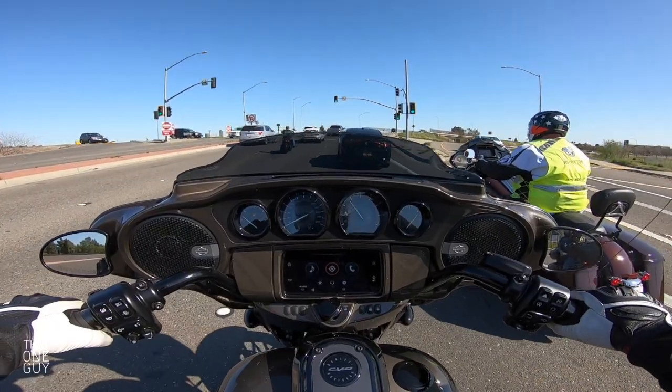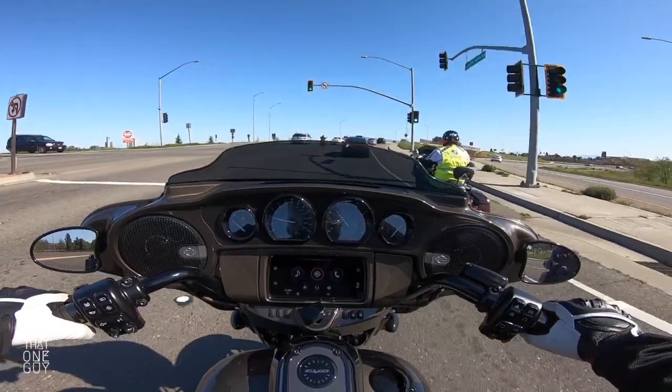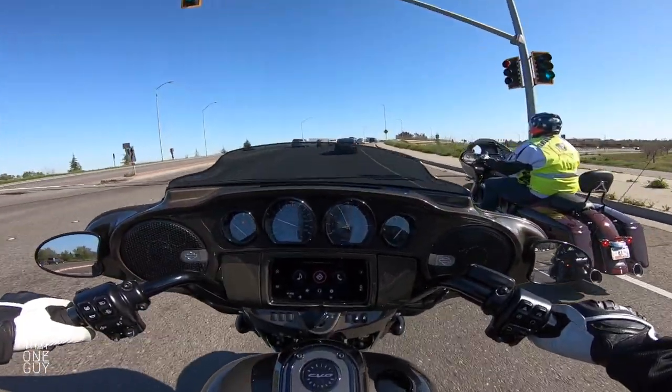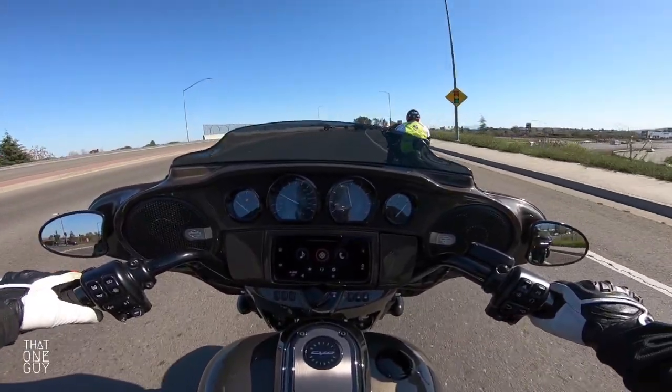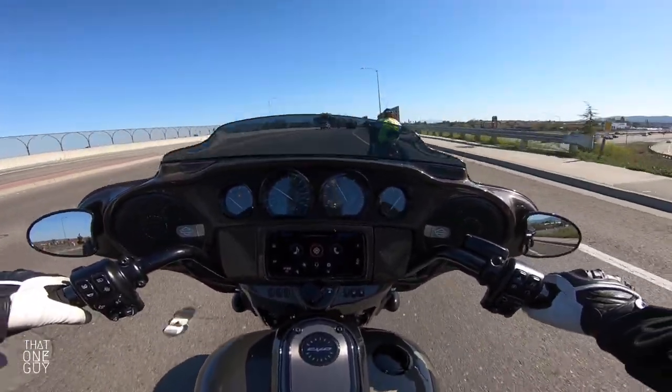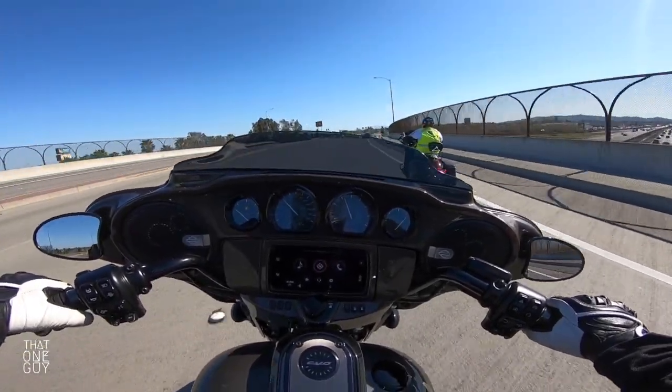This is a pricey bike — it isn't for everybody. So if you get a chance to ride one on a demo ride, get out and ride it because it's a treat and it's something special. This is the CVO Street Glide of the year 2021.